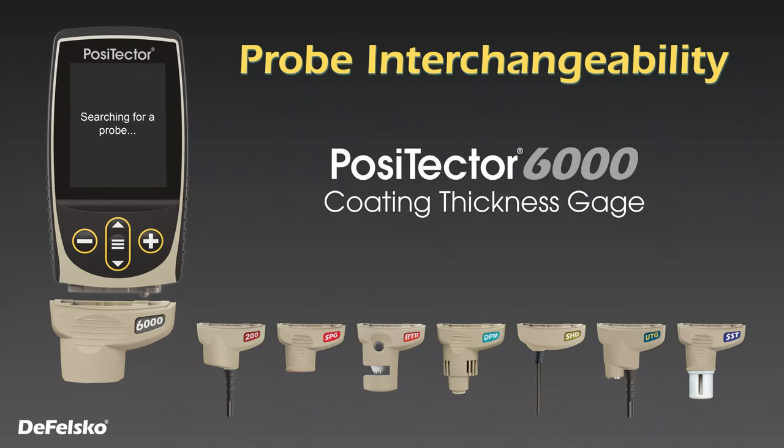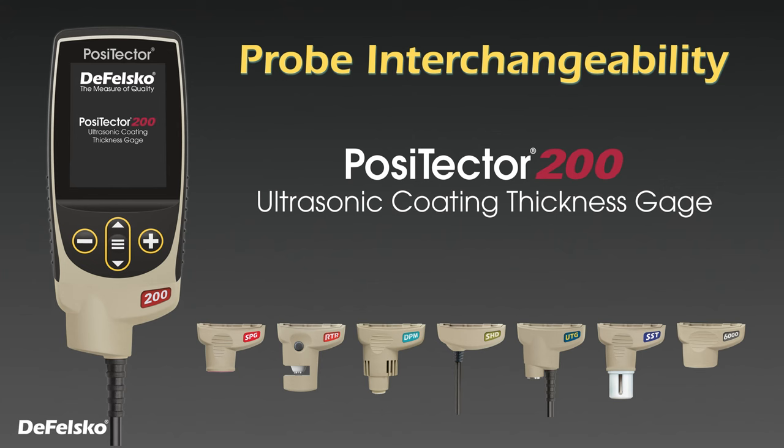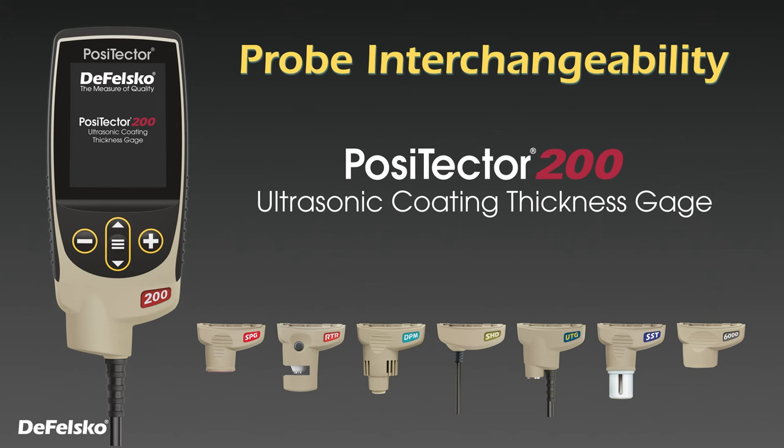The new Positector gauge body is compatible with all Positector probes manufactured since 2012, quickly transforming from a coating thickness gauge to a dew point meter, a surface profile gauge, gloss meter, and more.